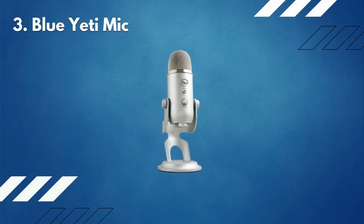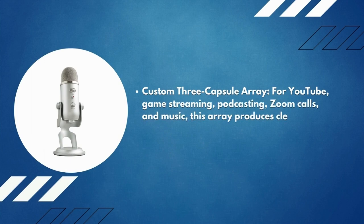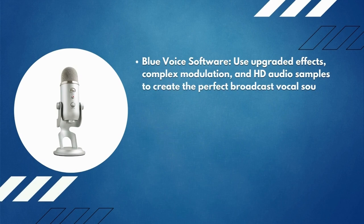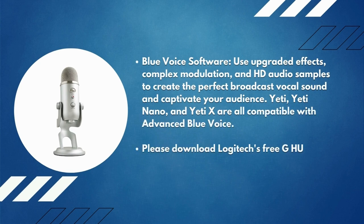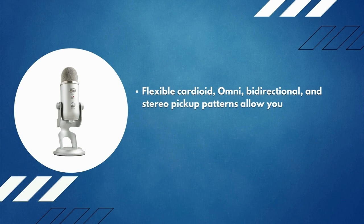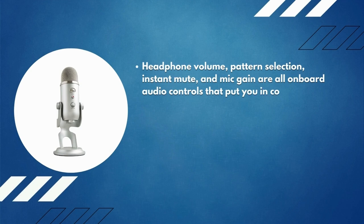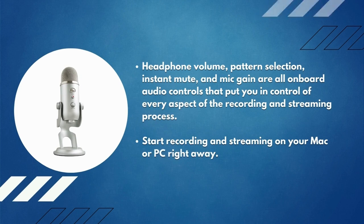Number 3: Blue Yeti mic. A custom three-capsule array produces clear, powerful broadcast-quality sound for YouTube, game streaming, podcasting, Zoom calls, and music. Blue Voice software uses upgraded effects, complex modulation, and HD audio samples to create the perfect broadcast vocal sound. Flexible cardioid, omni, bidirectional, and stereo pickup patterns allow you to record in ways that would ordinarily necessitate the use of several microphones. Onboard audio controls — headphone volume, pattern selection, instant mute, and mic gain — put you in full control of recording and streaming.